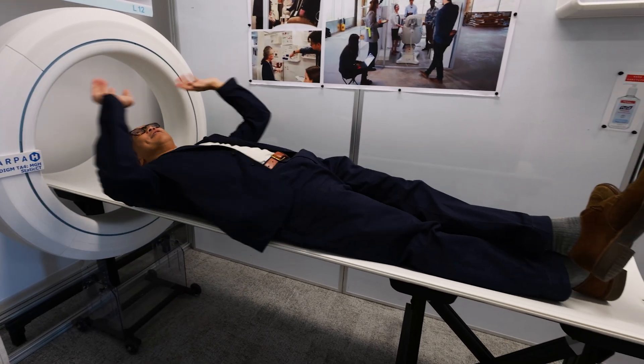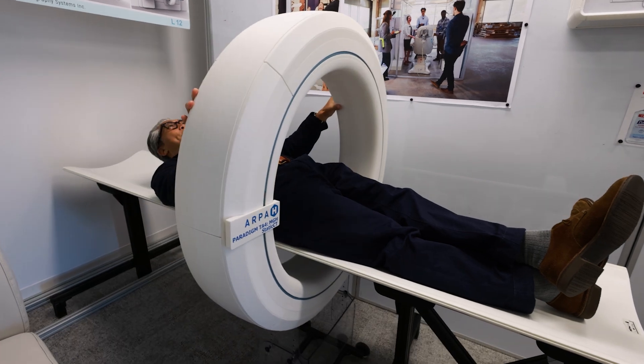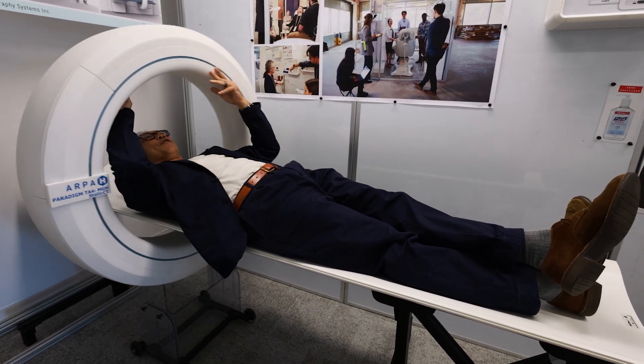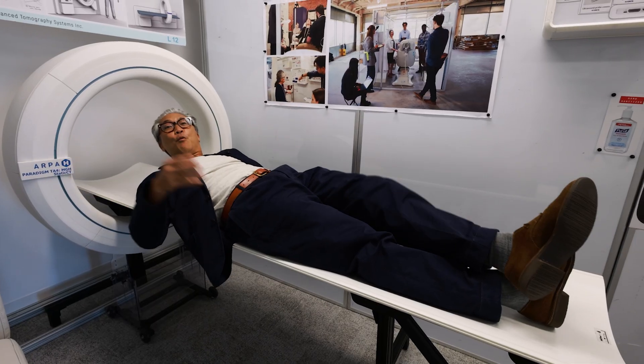As a patient, you lie down right here, and this scanner is simply going to move at lightning speed back and forth, and you're going to be able to get a whole body scan within seconds.